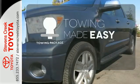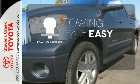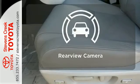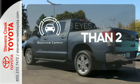The towing package is a must-have for anyone on the job. The DVD entertainment system is perfect for your sweet little angels. The backup camera gives you a clear picture of what's behind you.